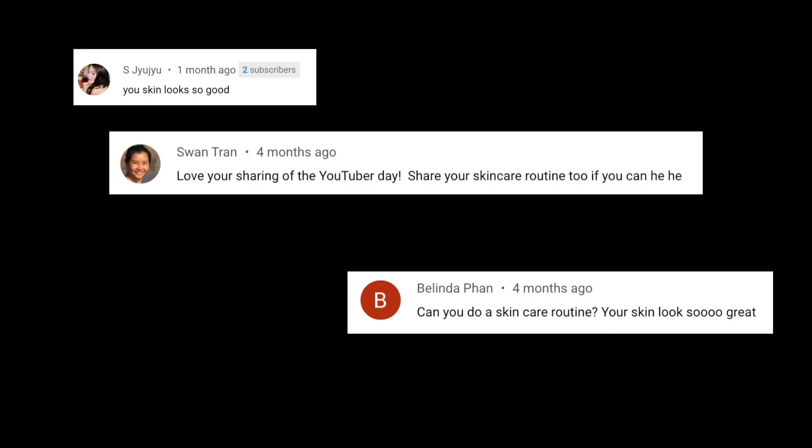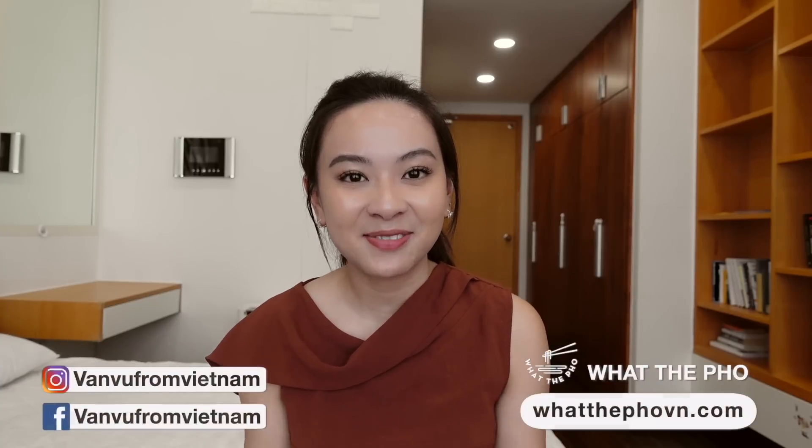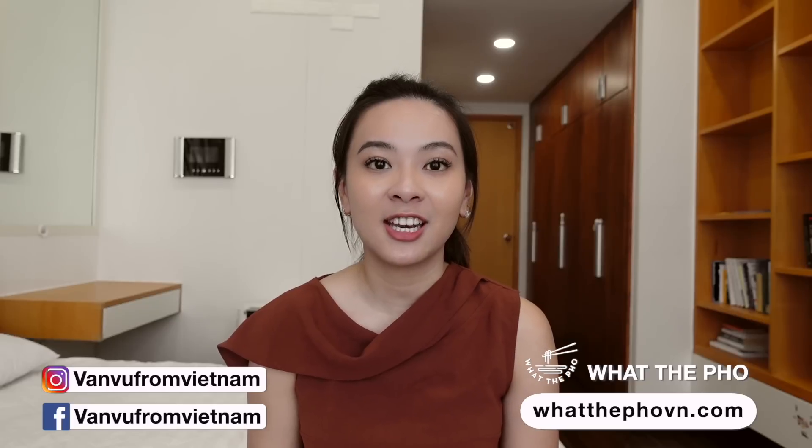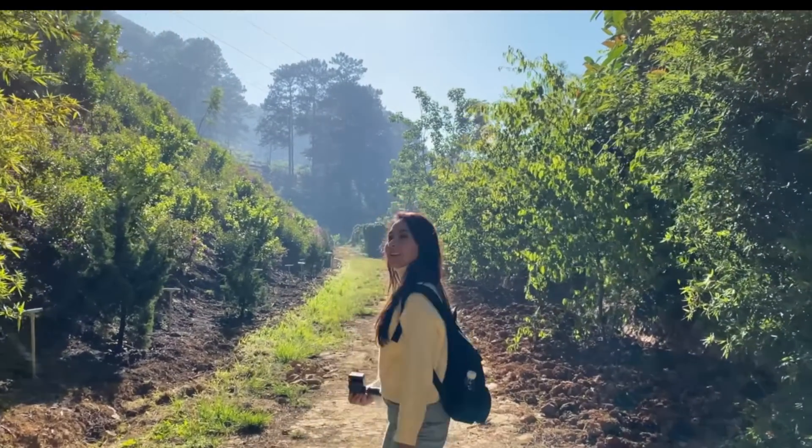For those of you who don't know me, hi, my name is Van. I'm Vietnamese. I lived in the US for seven years as an international student. In 2020 I took a leap of faith to go back home and travel full-time. If you follow me from the beginning, you know that I was struggling with acne a lot, and after a year of trial and error I can finally confidently share my journey of how I cleared my acne.